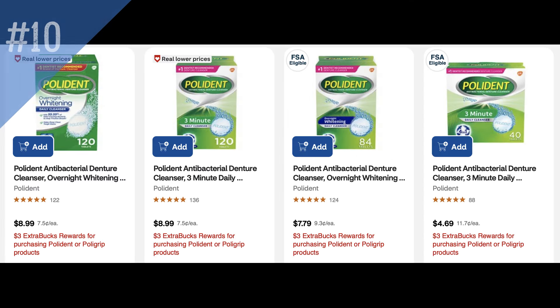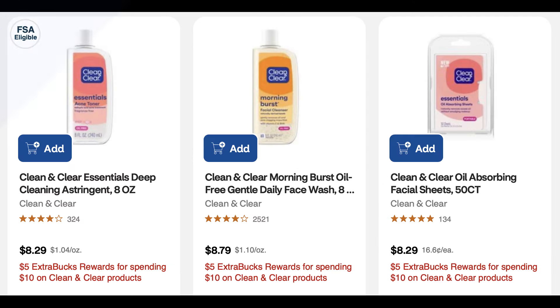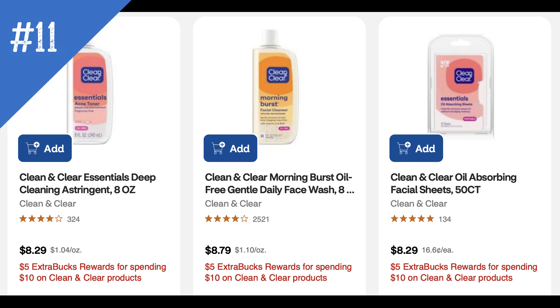Here's a deal on Polygrip or Polydent products — buy one, get a $3 extra buck. There are several products available, but the cheapest is the three-minute daily cleanser at $4.69 on the far right. Note that my store doesn't always have it in stock, so keep that in mind. You'd pay the $4.69 but earn back a $3 extra buck, making it $1.69. Check the shelf tag for the limit — it's normally a limit of two, but they've done a limit of one before.